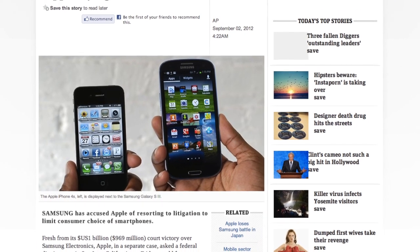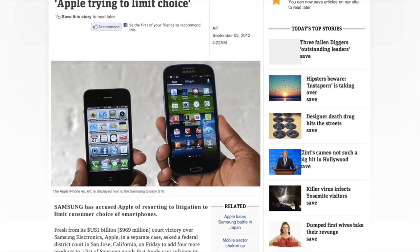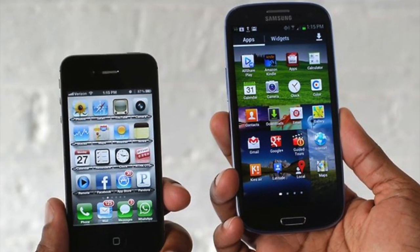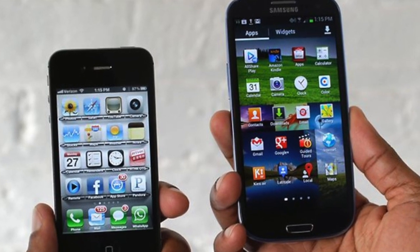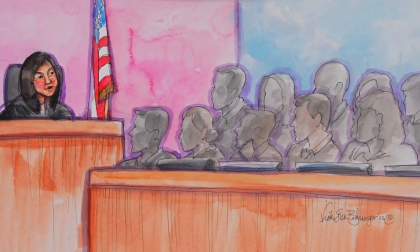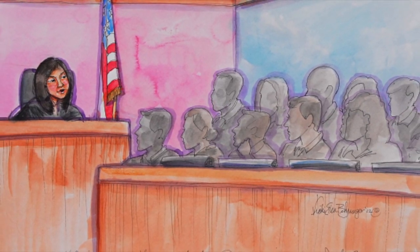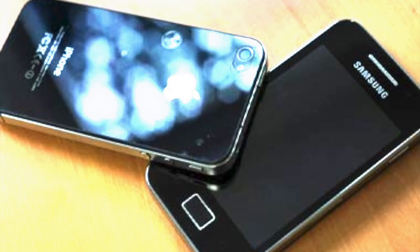Finally, Samsung has accused Apple of resorting to litigation to limit consumer choice of smartphones. Fresh from its $1 billion court victory over Samsung Electronics, Apple, in a separate case, asked a federal district court in San Jose, California on Friday to add four more products to the list of Samsung goods that Apple says infringed its patents.